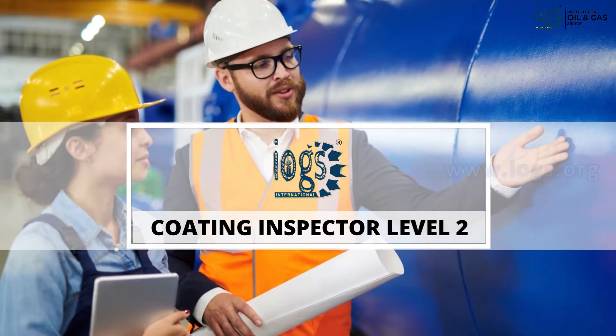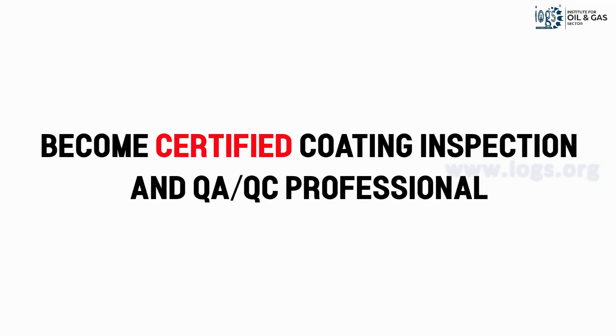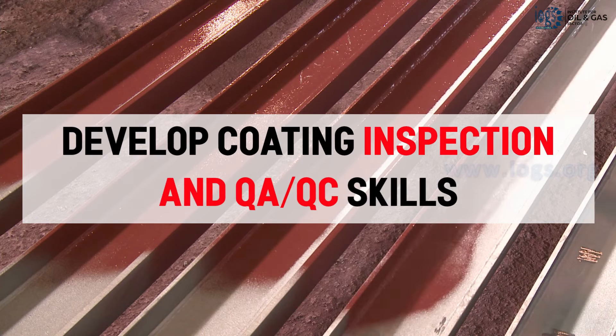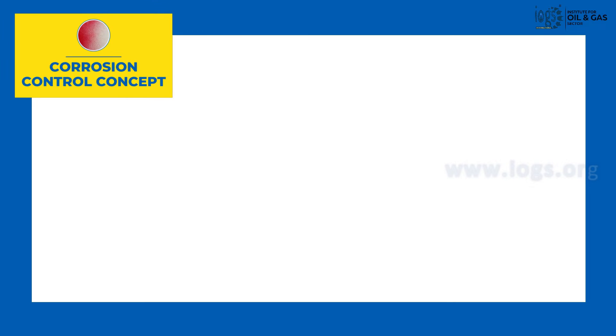With our On Demand Level 2 Coating Inspector course, you can begin your journey toward becoming a certified coating inspection and quality control professional. The course will teach you all you need to know about protective coating and will help you develop coating inspection and QAQC skills. Some of the major topics covered in the course include the concept of corrosion control through protective coating,